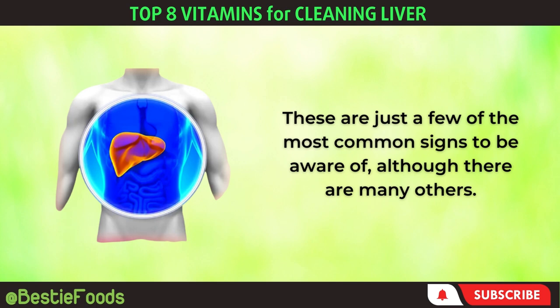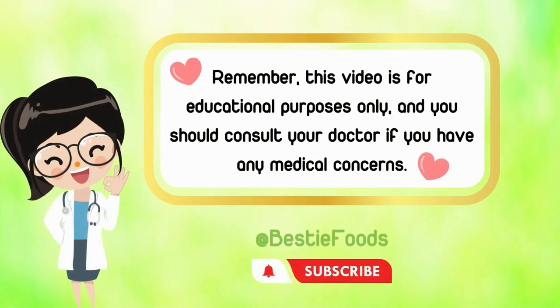Now, let's explore the eight vitamins that can help repair the liver. Remember, this video is for educational purposes only, and you should consult your doctor if you have any medical concerns.